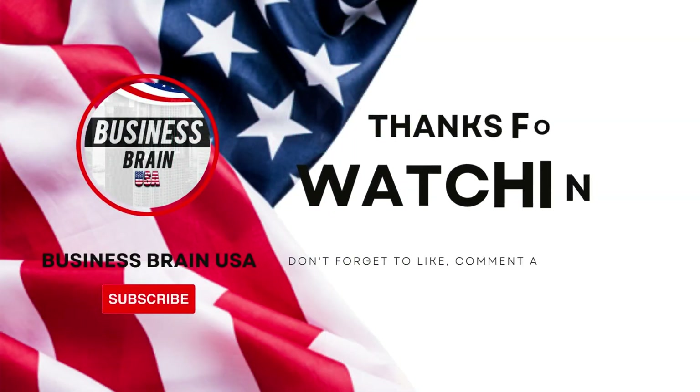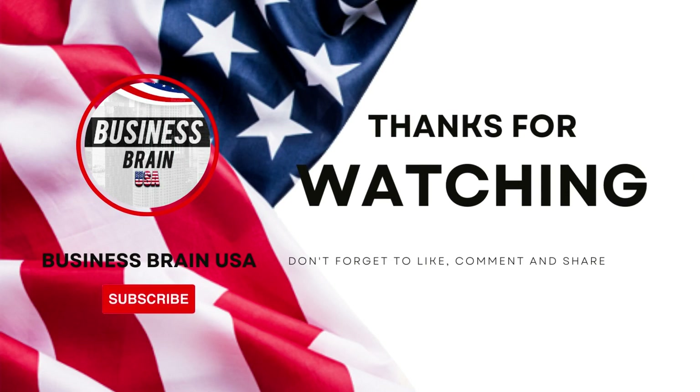Thanks for sticking around until the end. Be sure to hit the like and subscribe buttons and check out the two videos on growing your business shown here. Until next time, we remain Business Brain USA.